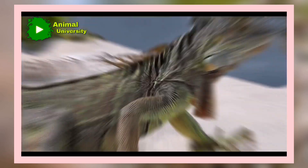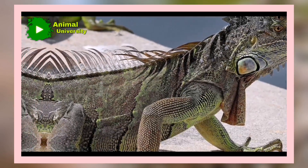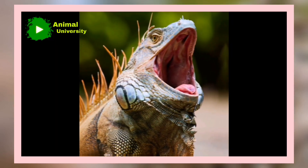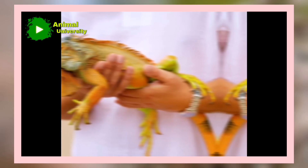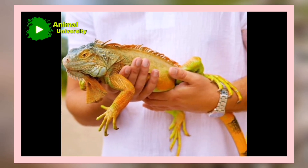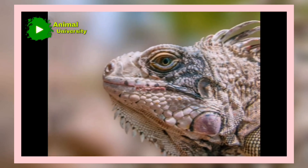Adult iguanas have been used as food by humans for thousands of years and are threatened by hunting and habitat loss. In rural areas they are a major source of protein. Other genera include the West Indian Iguana, Cyclura, and the Desert Iguana, Dipsosaurus, of the southwestern United States and Mexico.